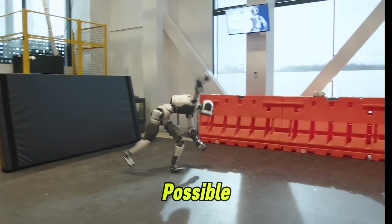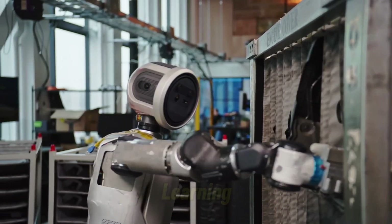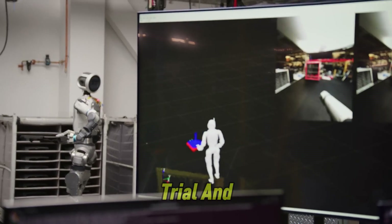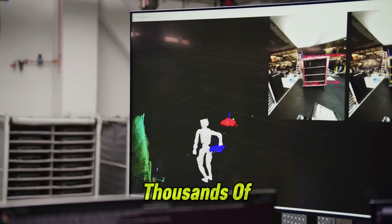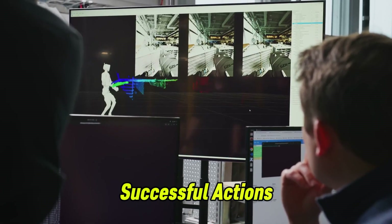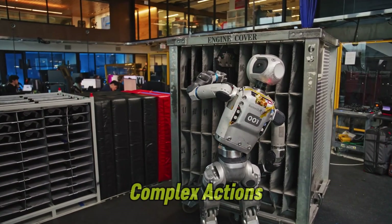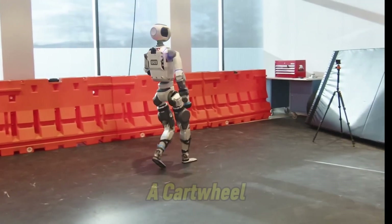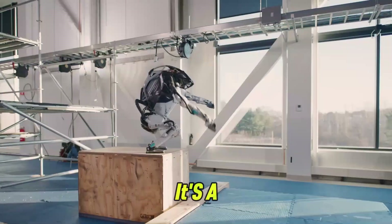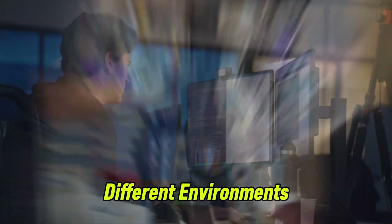But what makes this possible? A big part of Atlas's fluid movements comes from its use of reinforcement learning — a type of artificial intelligence where the robot is trained through trial and error. Engineers run thousands of simulations where Atlas tries different moves and is rewarded for successful actions. Over time, the robot learns to perform more complex actions, like running, crawling, and even doing a cartwheel, all with increasing naturalness and balance. It's a slow process, but each step is crucial for teaching the robot how to adapt to different environments and tasks.